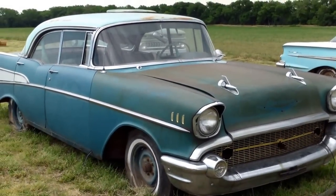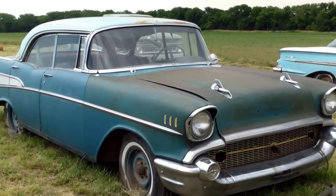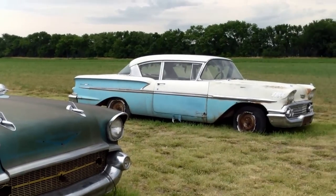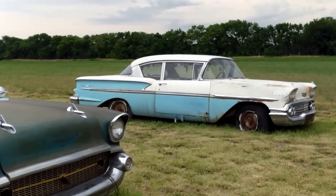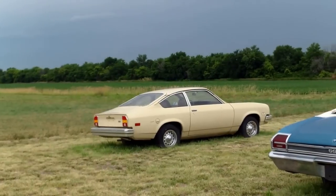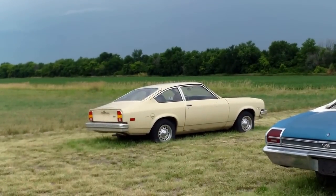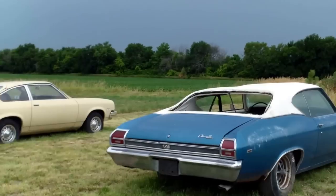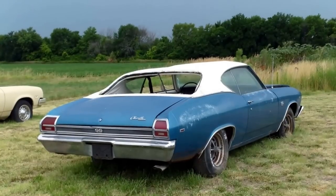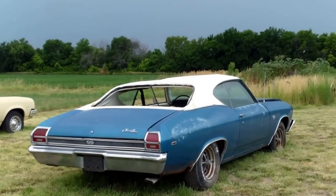This is a 57 Chevy that will be available on Saturday. This is a used car and it's a project car. Over here is a 58 Chevy — has a 6 cylinder. This is a new Vega. What the heck, where else at Lambrecht auction would you find a new Vega? This is a 69 Chevelle Supersport and it is a 396 car. It is a project car and has some roof damage.